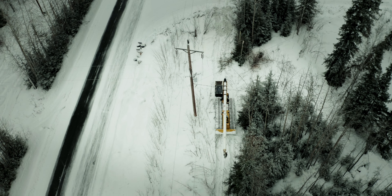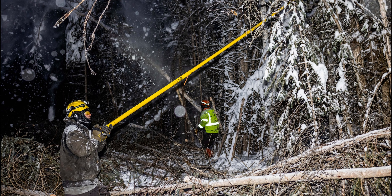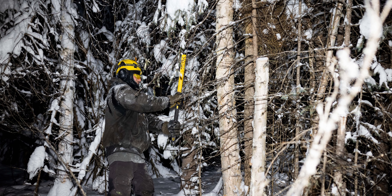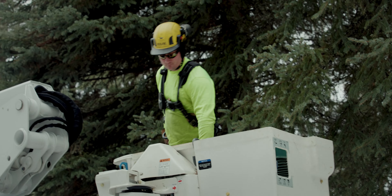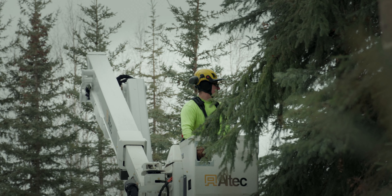One problem is that the majority of these trees causing outages in this weather situation are from outside of our easement, so it's not something we would normally address during normal maintenance. So we got our right-of-way crews back in and they went to work addressing those problem trees.